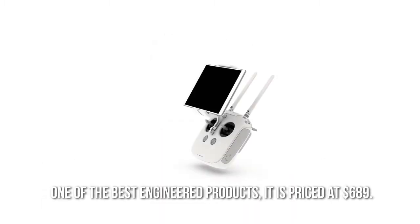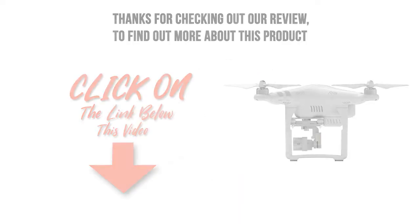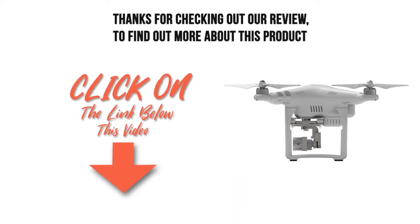One of the best engineered products, it is priced at $689. Thanks for checking out our review. To find out more about this product, click on the link below this video.